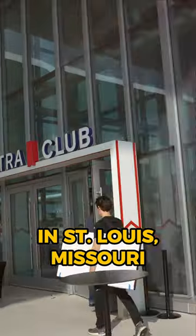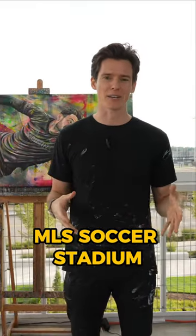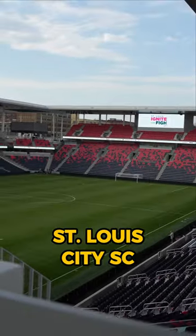Hey everybody, I'm back home in St. Louis, Missouri for the first time in a few months, and I'm thrilled because I am at our brand new MLS soccer stadium, home of St. Louis City SC.